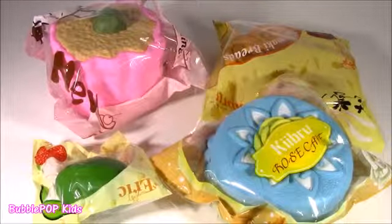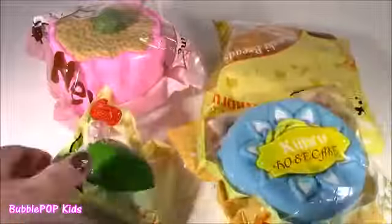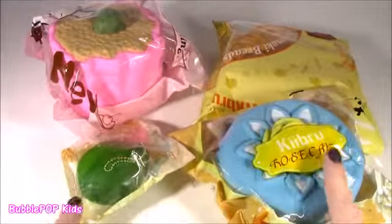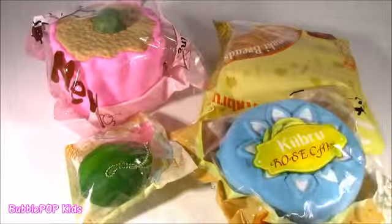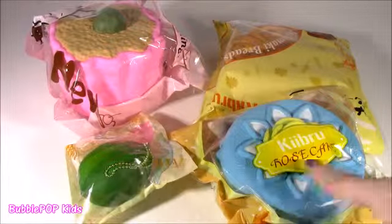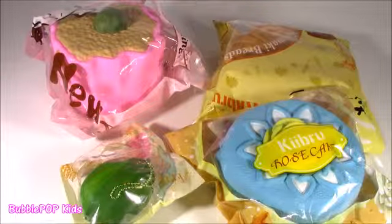They're all different, and way too good to cut up. No squishy in the universe is way too good to cut up. Cutting it up is like the best part. I am so super excited. I've had these for a couple days, and I never got a chance to open them, see what is going on. I ordered them a while back, finally got them, and I just do not know how they're going to smell, how they're going to feel, if they're slow rising or not. Let's look at them one at a time.